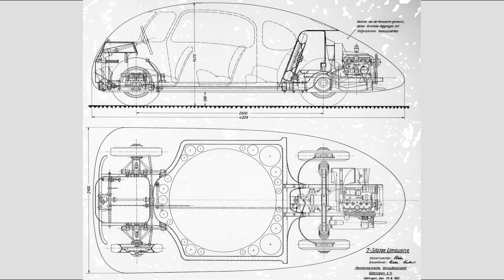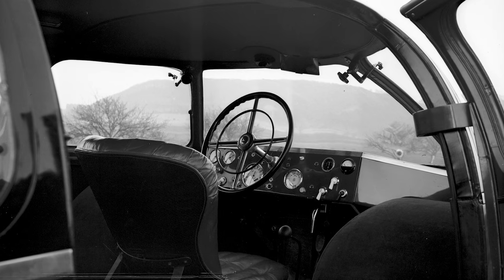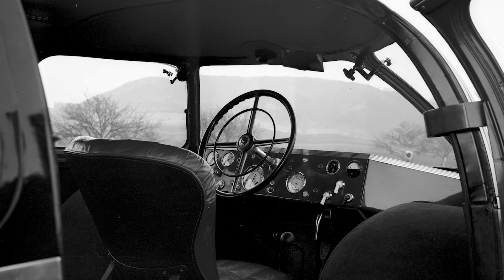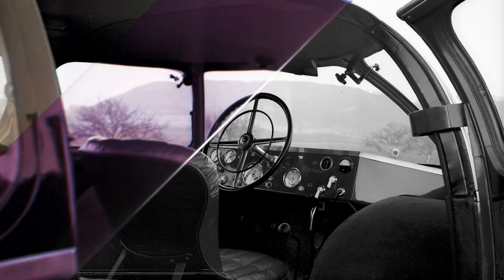It was 4.33 meters (14.2 feet) long, 2.1 meters (6.9 feet) wide, and 1.48 meters (4.9 feet) high. The reason for its extra width? The wheels were tucked inside the body, presumably to prevent them from ruining the car's perfect egg-like shape.